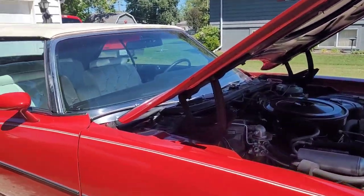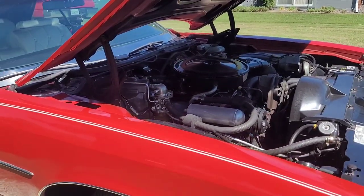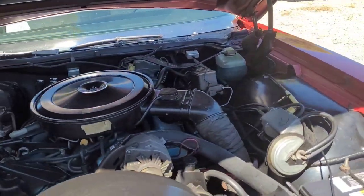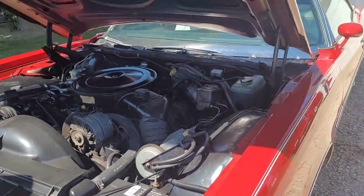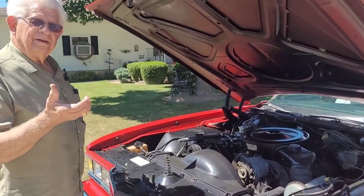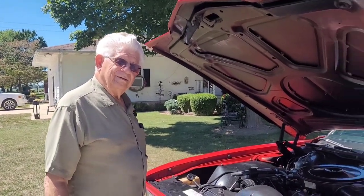Looking at everything, it's clearly all the original paint — doesn't look like it's ever had anything done to it. Original AC compressor and all. It's a little bit low on freon, but those new cans are tricky. There's a tool like pliers you put around the can to poke a hole in the bottom.